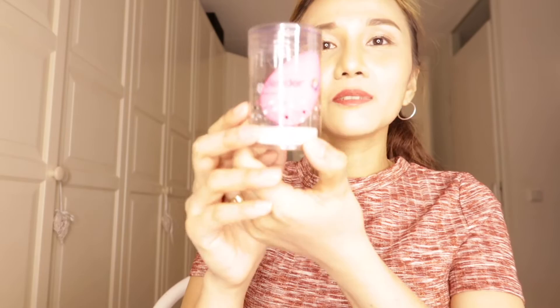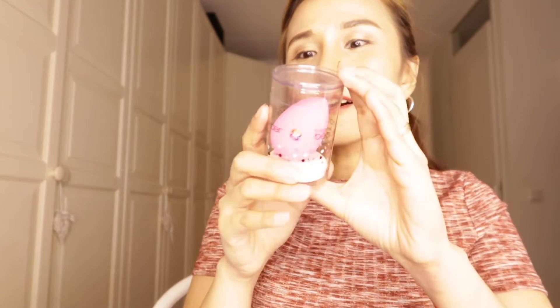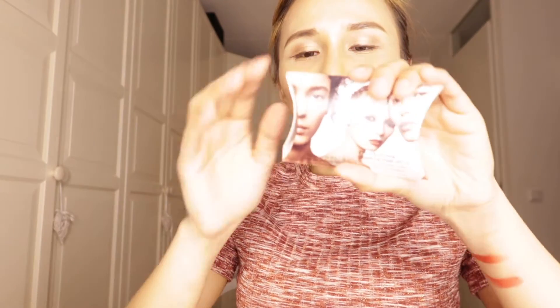This one is a Beauty Blender — the original Beauty Blender. I got a few of these. Oh, what is this?